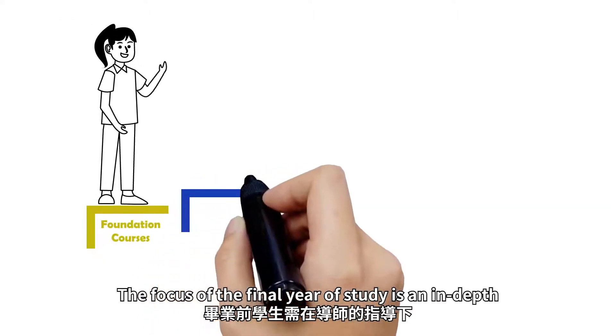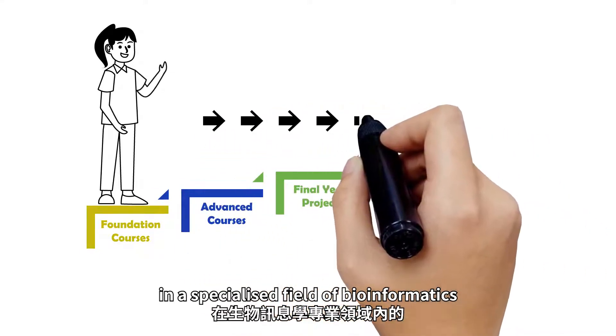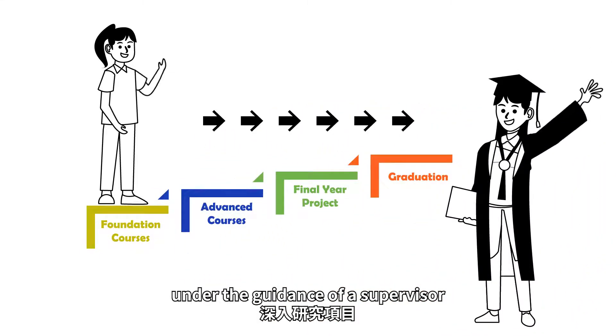The focus of the final year of study is an in-depth year-long research project in a specialized field of bioinformatics, under the guidance of a supervisor.